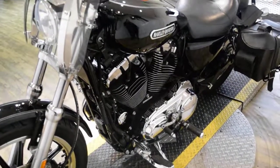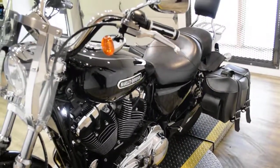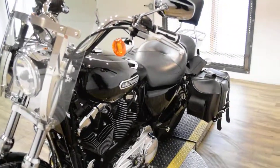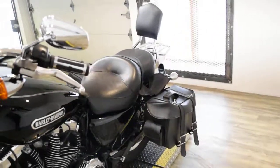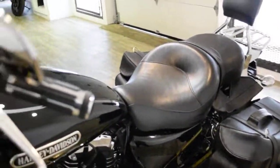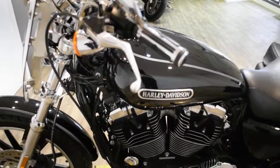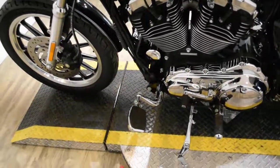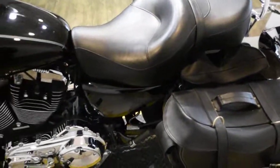The bike also has a lot of extras. It has a quick detach windshield, quick release backrest, luggage rack, a factory alarm with a fob, an electric gas gauge, it's fuel injected, it has highway pegs, bags, and Screaming Eagle pipes.